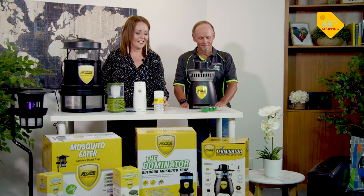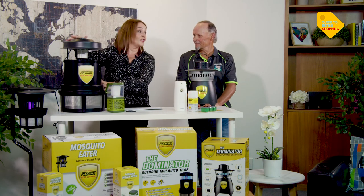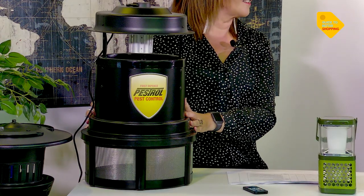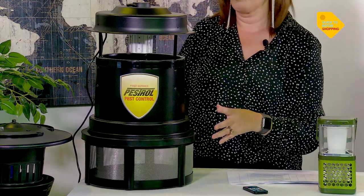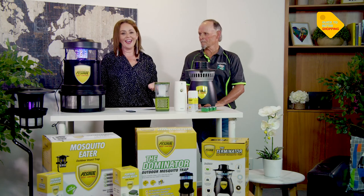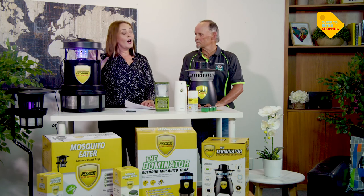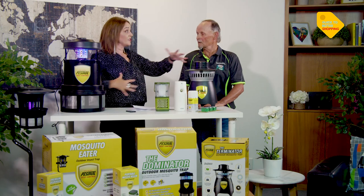Next up is the Dominator — I love the name. We tried this in Daryl's backyard and it's pretty amazing. I like to call it the Mac Daddy of the Pestrol range. It has 30 ultraviolet LED lights in the front — an amazing attractor for mosquitoes — and in dim light at twilight that light will reach up to 4,000 square metres. That's about an acre. So if you're living on a lifestyle block with mosquito, fly, or moth problems, this is a great unit for you.